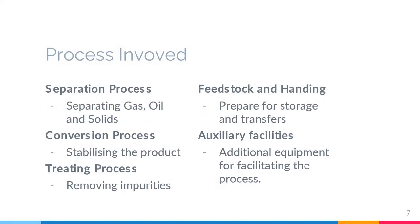This is a summary of the processes involved in petroleum refinery facilities. The first is the separation process, which involves separating gas, oil, and solids — usually through atmospheric distillation, vacuum distillation, and light and recovery gas processing. The second is the conversion process, which stabilizes the product through cracking, reforming, alkylation, polymerization, isomerization, coking, and visbreaking.